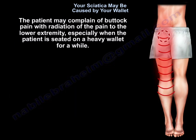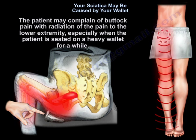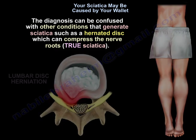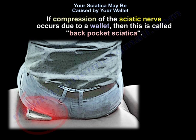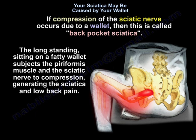The patient may complain of buttock pain with radiation to the lower extremity, especially when seated on a heavy wallet for a while. The diagnosis can be confused with other conditions that generate sciatica, such as herniated disc compressing the nerve roots — true sciatica — or piriformis syndrome, where the sciatic nerve is compressed by the piriformis muscle. When it occurs from a wallet, it is called back pocket sciatica. Long-standing sitting on a heavy wallet subjects the piriformis muscle and the sciatic nerve to compression, generating sciatica and low back pain.